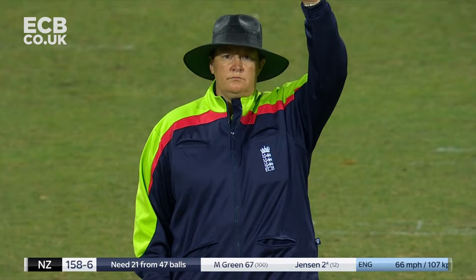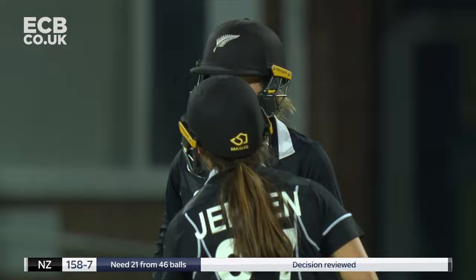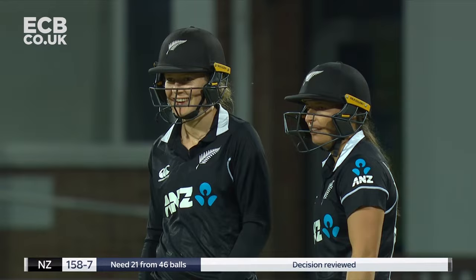Big appeal for LBW — given! She's done; she was brought back to take wickets and she has provided that for England. But the review from Hayley Jensen is forthcoming. We have a player review for LBW — on-field decision is out. It's a fair delivery. Could I have the front-on spin vision please?